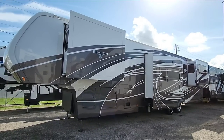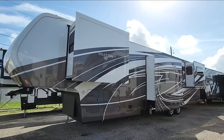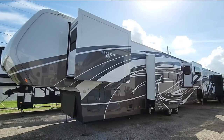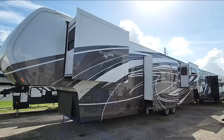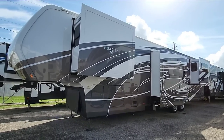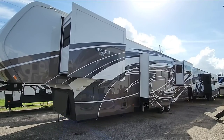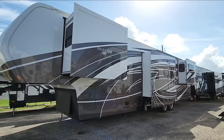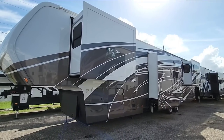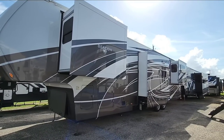We're out here at Explore USA RV Supercenter in Corpus Christi, Texas, taking a look at this brand new 2022 Vanleigh Beacon fifth wheel. I did a six-month evaluation on one they sent me straight from the factory — that was a 2020 model. This is a 2021 model, and I wanted to show you some of the changes they made on the inside.